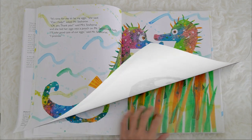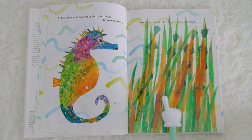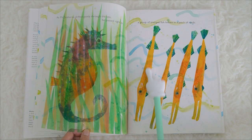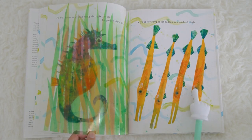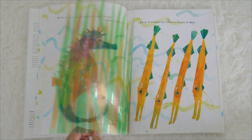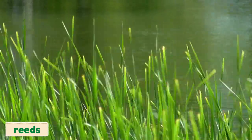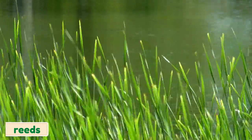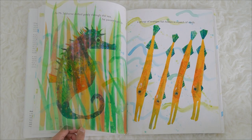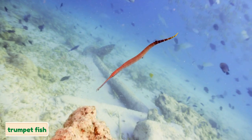Now, as Mr. Seahorse drifted gently through the sea, he passed right by — what is this? A group of trumpet fish hidden in a patch of reeds! So this is a patch of reeds. And this is a group of trumpet fish. Can you say it? Trumpet fish!